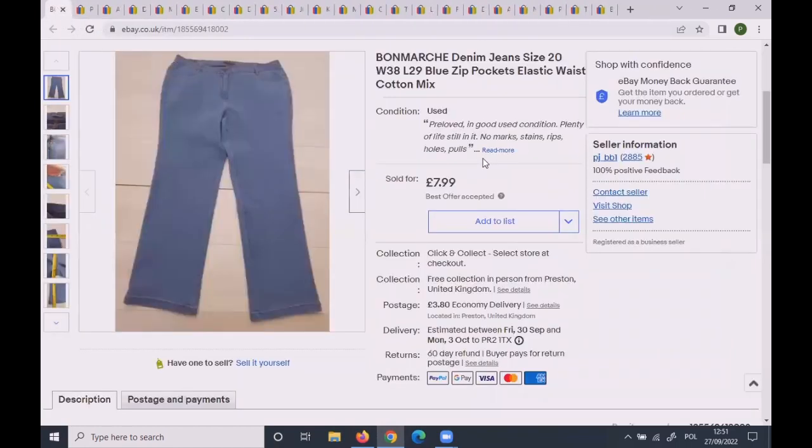These Bonmarché denim jeans were size 20 — a very good size — elastic waist, cotton mix. Listed at £9.99, I sent an offer of £8.50. The customer came back with £7, I countered at £7.99, and she took it.